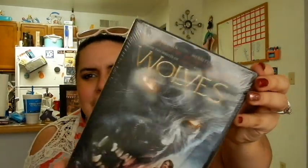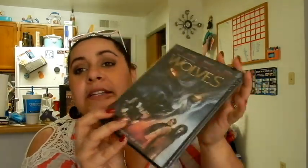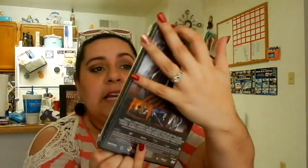My husband picked up this movie called Wolves. It has nobody I've ever heard of in it except for Jason Momoa — it's got Jason Momoa in it, guys! Anyway, I guess he's gonna watch that because I'm not a big horror movie fan.